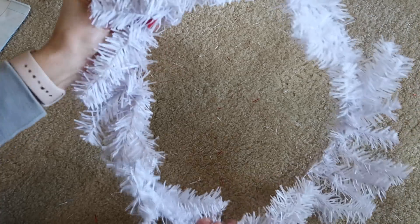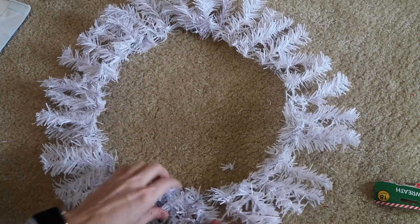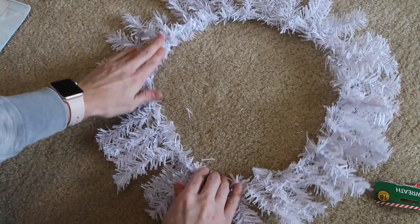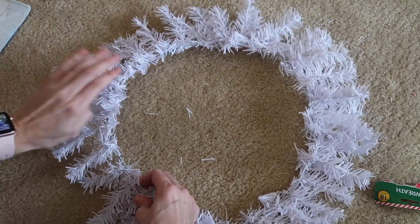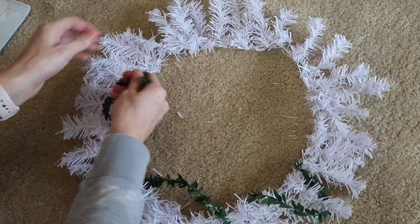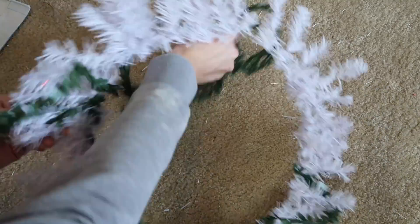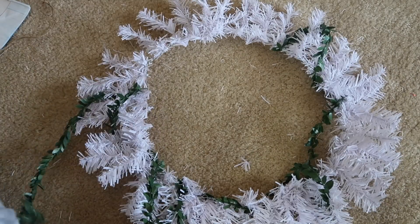This last idea came on a whim because I wanted to use up my Christmas decor so I didn't have to keep it for next year. I bought a white wreath thinking it would sell out, but then had no idea what to do with it. So I'm taking the rest of the garland from the Target dollar spot and wrapping it around the wreath to give it a rustic feel so it's not so stark white.